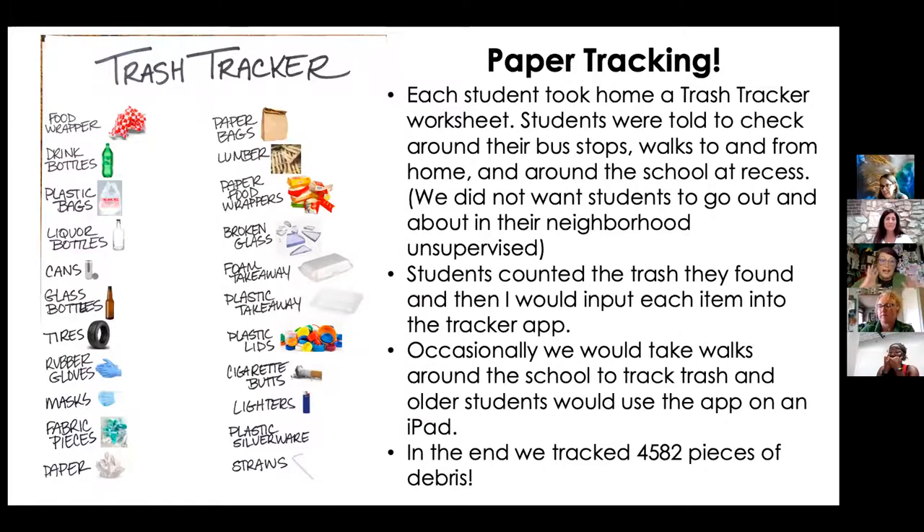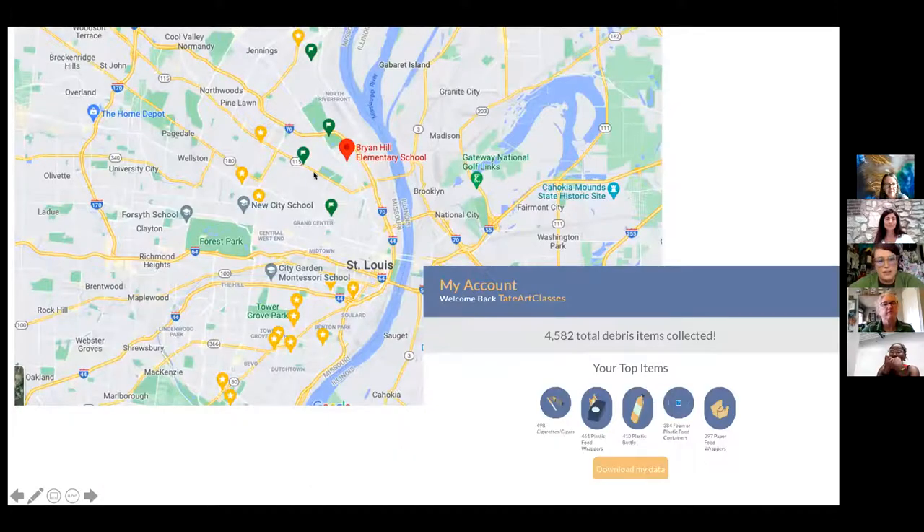Key items she made sure to include were tires, foam, and plastic takeaway containers, which are very prevalent in her area. The map shows her school's location in north city. They ended up tracking 4,582 items — and she hadn't seen the full dataset to realize how significant that contribution was.